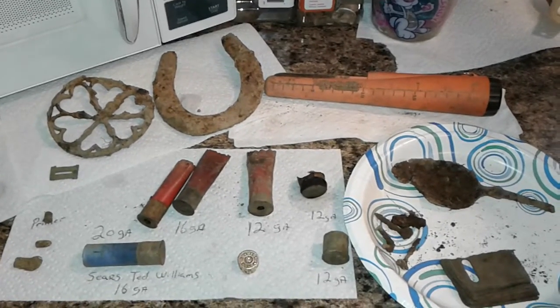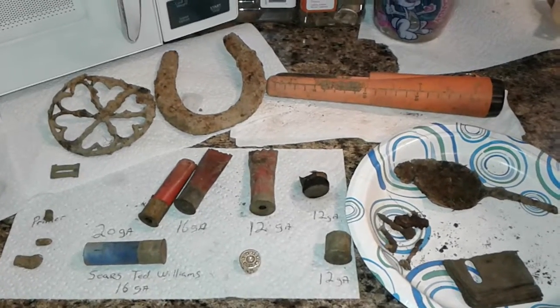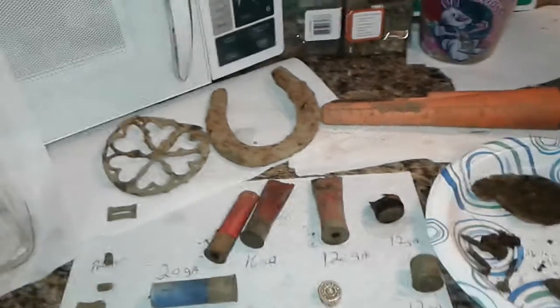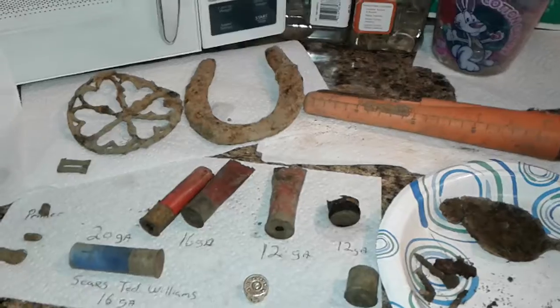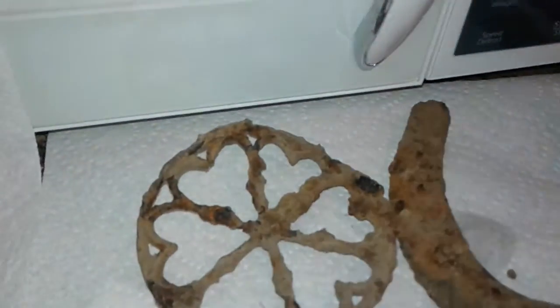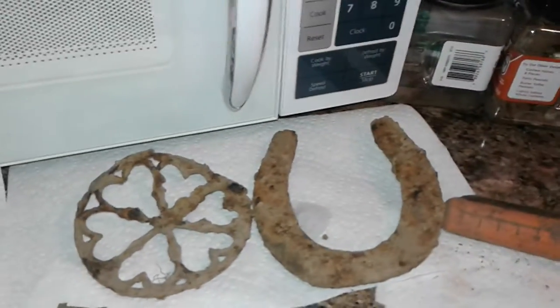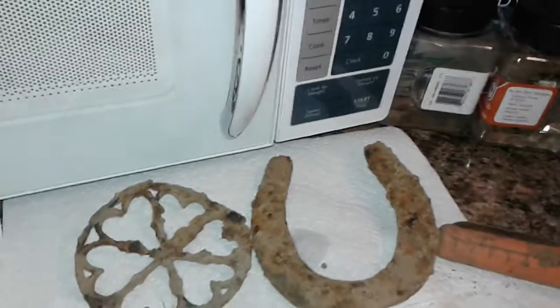How is everybody doing today? It is Friday, April 21st, 2017. Welcome to Mike's Metal Detectin'. I went out today at an old cellar hole where I went last year and found that little horseshoe and that little wheel with the hearts in it there. Just with my AT Gold, just to take it to a cellar hole for the first time and see what I can get.